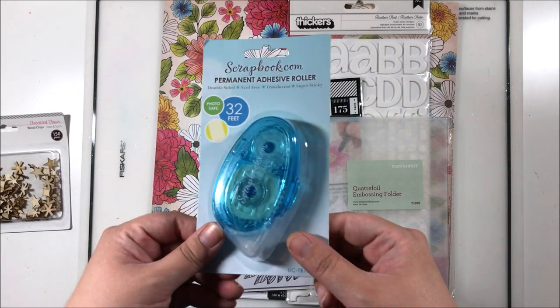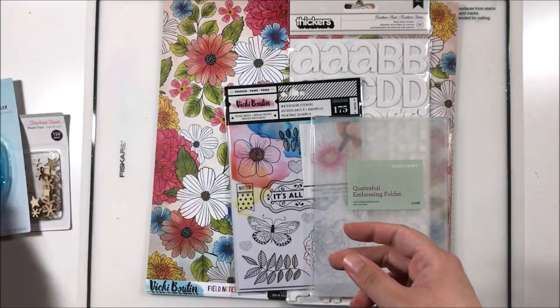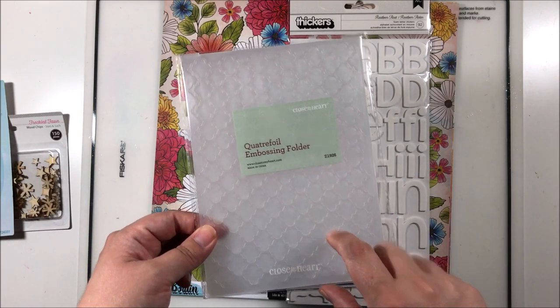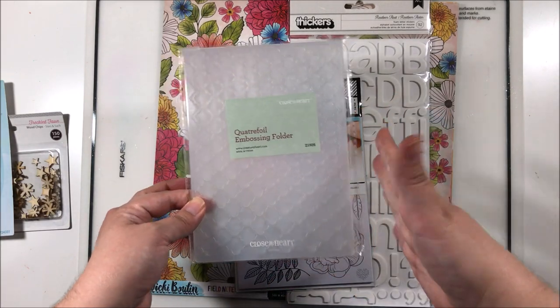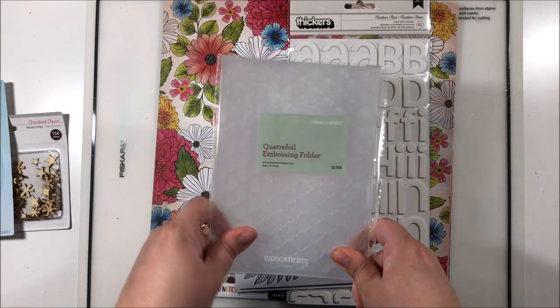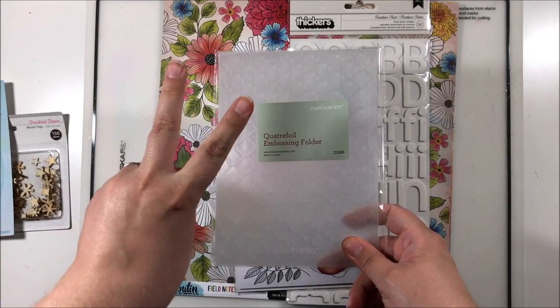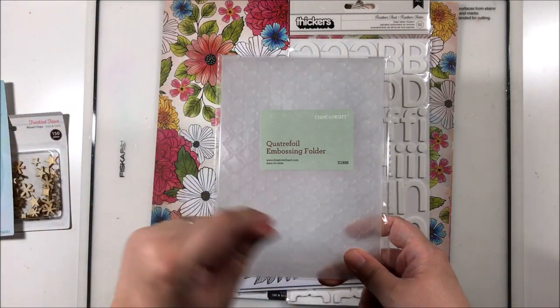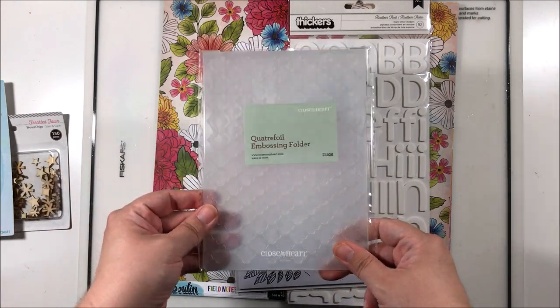We've got some Scrapbook.com tape runner and an embossing folder — I might chuck this into the giveaway. If you haven't heard about the giveaway, go check it out! I just posted it this morning. I have two giveaways: one for my international peeps and one for folks in the USA. So go check that video out if you haven't seen it already — this embossing folder will be added to the US prize.